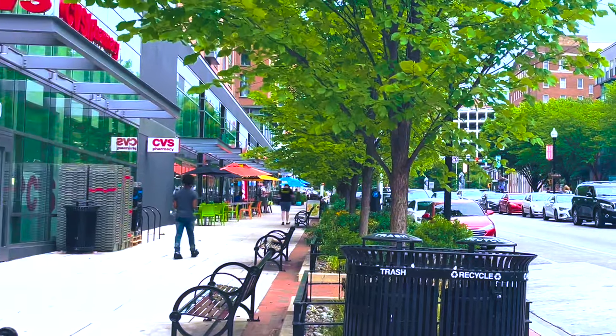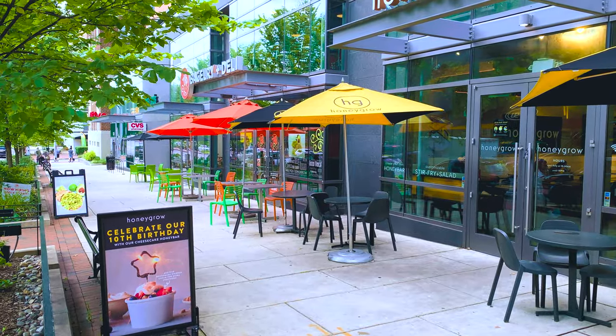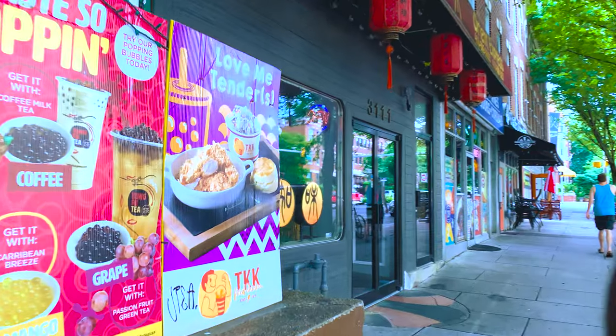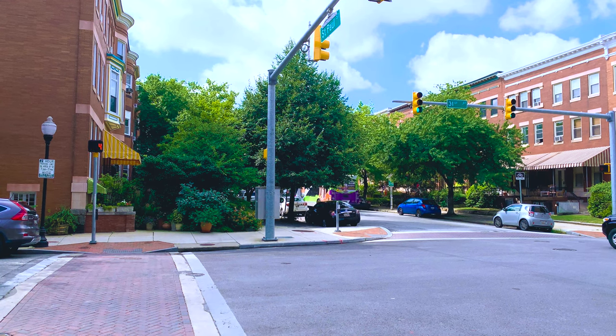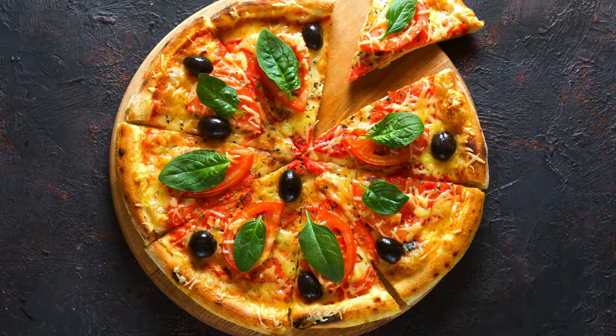Now I am on St. Paul Street. This is a busy hub for restaurants and different stores, and it is a block away from campus. A lot of graduate students live on St. Paul Street or in Charles Village as a whole, just because of its close proximity to the Homewood campus. Today I will be having pizza for lunch.